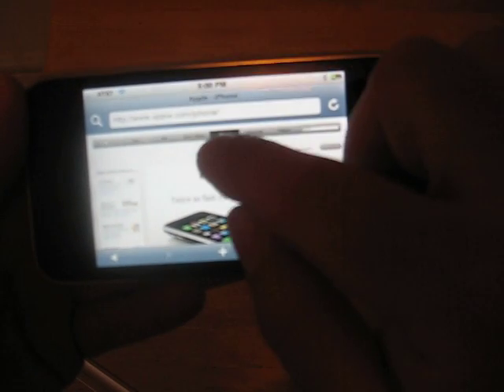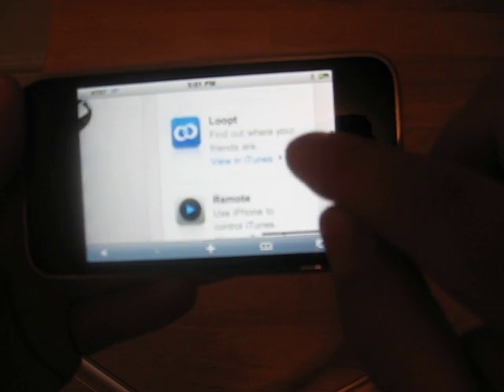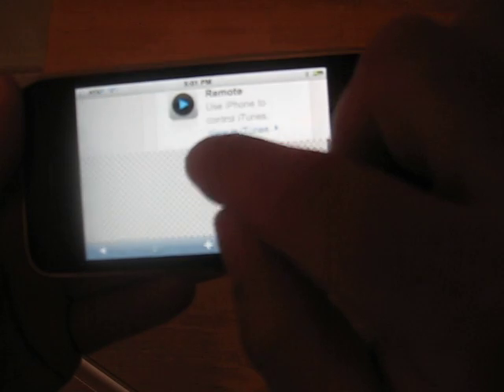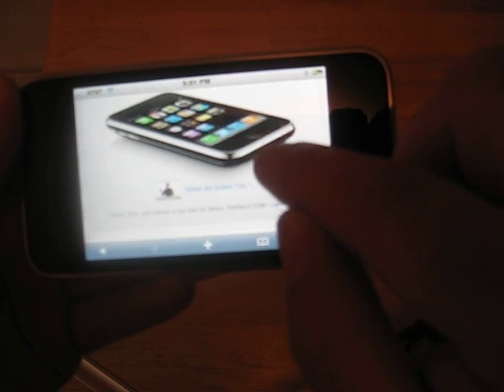Over here, basically to zoom in on something, just tap your finger and it gives you a closer view so you can see. For the most part, though, I found that leaving it zoomed out, I can pretty much see the entire page without having to use glasses or anything.